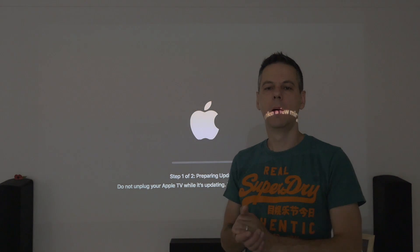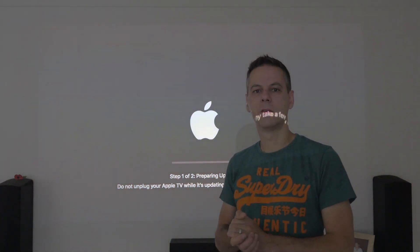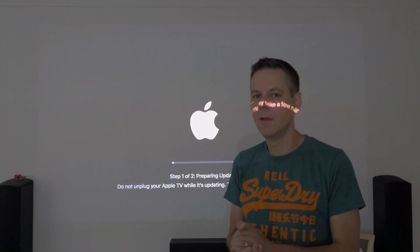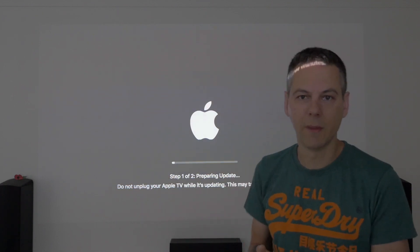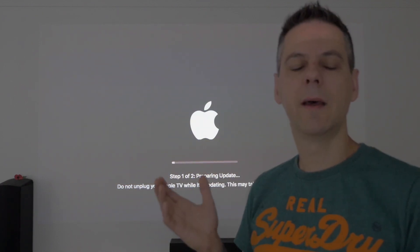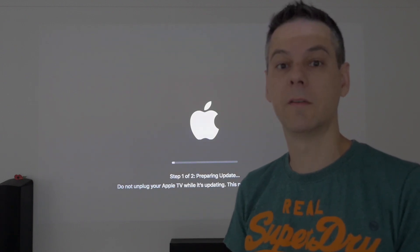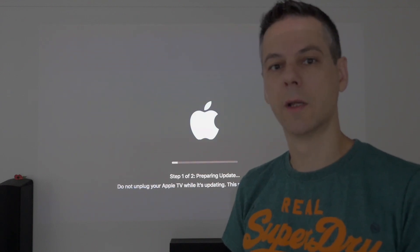Okay guys, almost there. One of the main things apparently in this release of the Beta is the space screensavers, so I'm looking forward to seeing those. There's also the Zero sign-in and apparently support for Dolby Atmos. So this is the 4th Beta — I'm hoping for some decent updates this time. We'll get it loaded, give it a try, and see what happens. Keep watching guys.